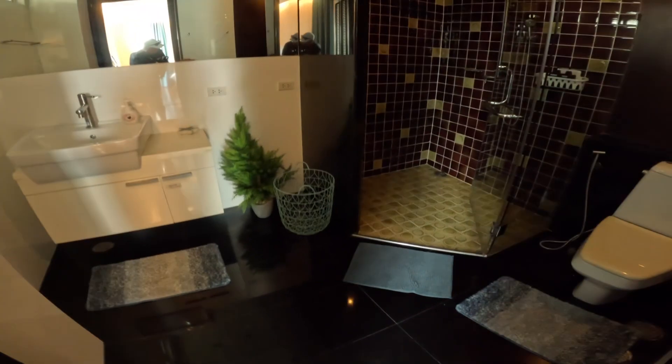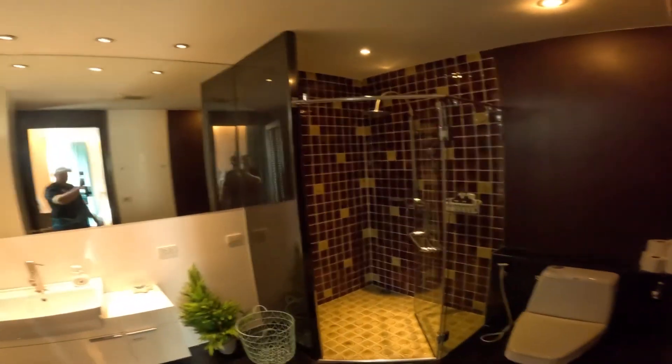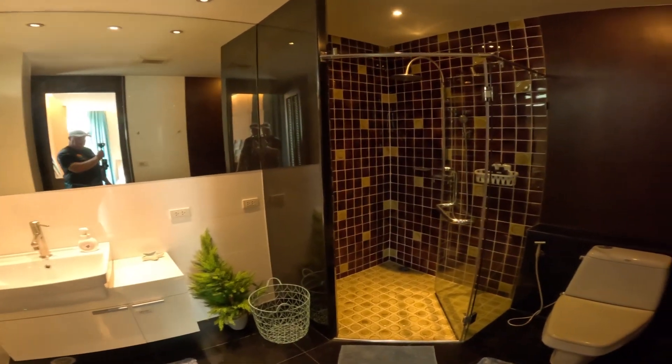There's another ensuite. It was a bit hard to turn the light on — there's a dimmer switch for the downlights. There we go. So here's another nice bathroom.